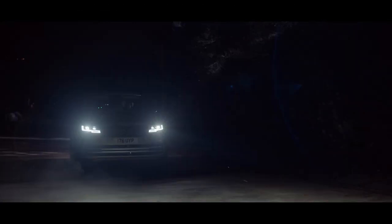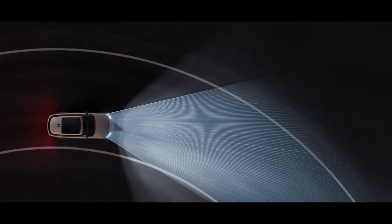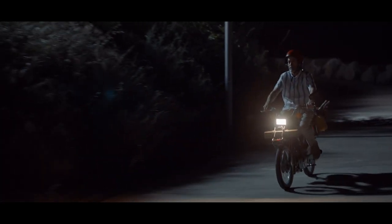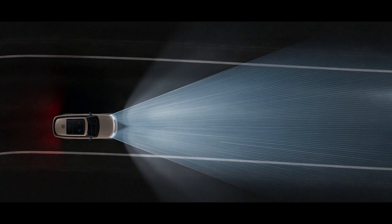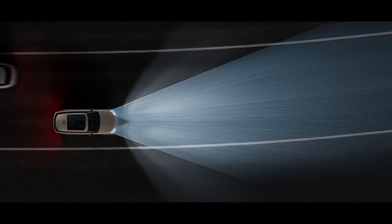Digital LED headlights illuminate the way ahead, seemingly bending around corners for enhanced visibility. Adaptive front lighting helps minimize dazzling of oncoming traffic by detecting up to 16 individual objects on the road — another world first.